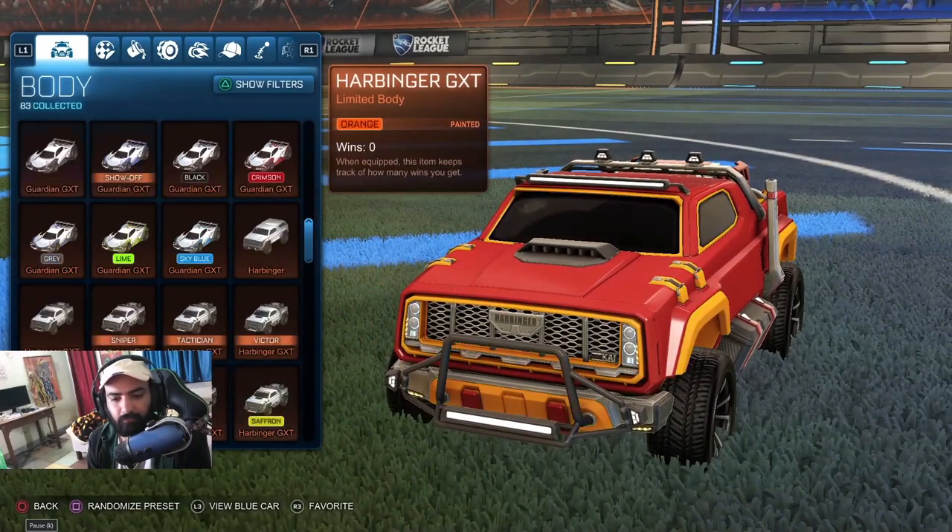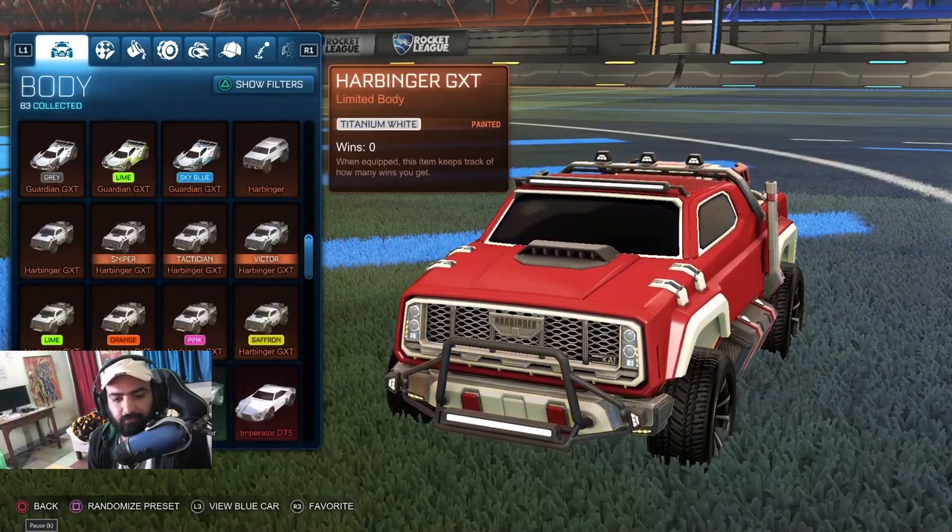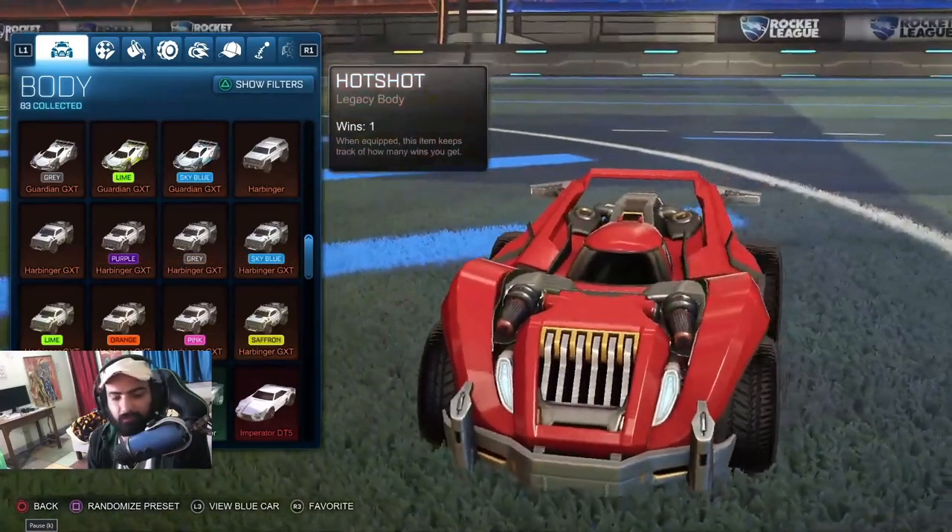Purple. Sky Blue. Orange. Pink. Saffron. Titanium White. I didn't know I had this car before. Hot Shot.